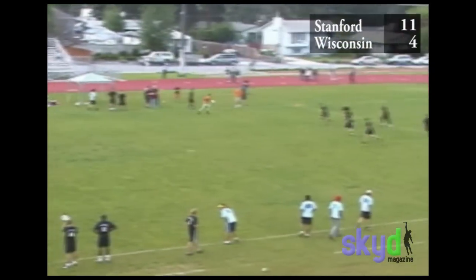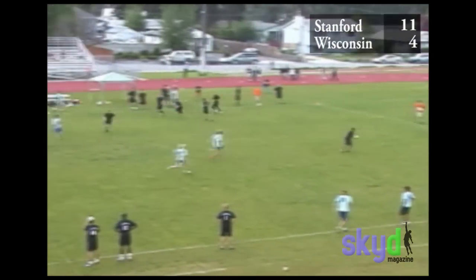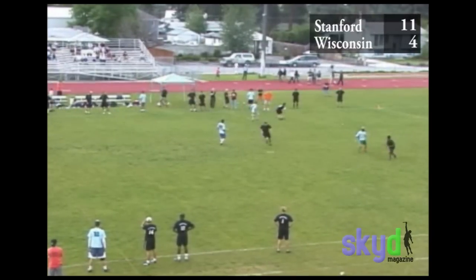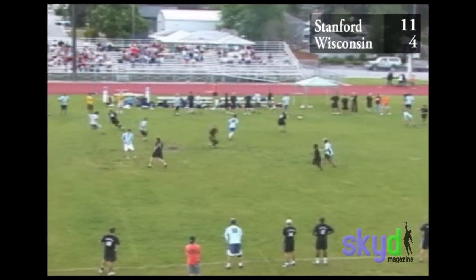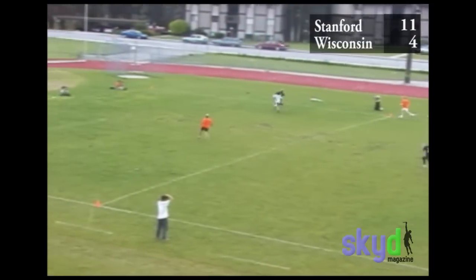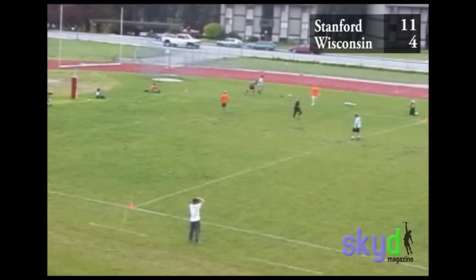At this point, this is the first time I believe our O team turned it in this game. We work it around to get the pull play going. Eventually I'm going to get the disc on the sideline and have a guy open deep but just let the disc tail out of bounds — a bad throw. If I'd thrown that to the middle of the field, it was a goal.